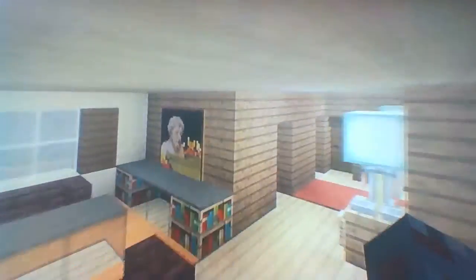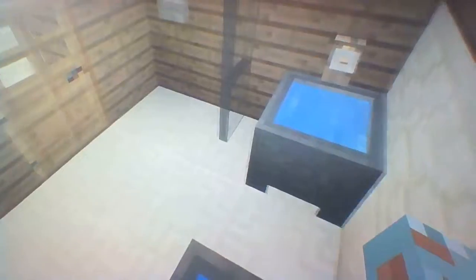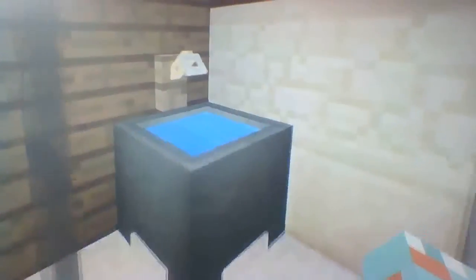I forgot the bathroom — here it is! We have a nice little roll of toilet paper, a toilet, a sink, and a nice little shower design. And there we go — that's our bathroom.